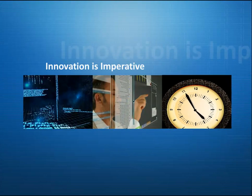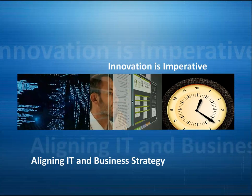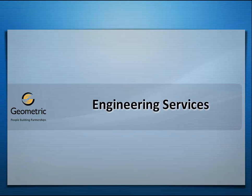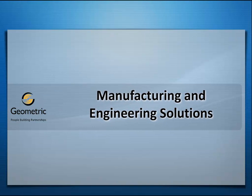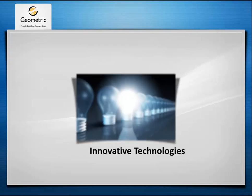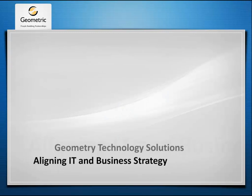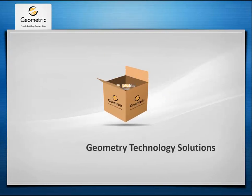In today's competitive marketplace, process productivity and knowledge management solutions are the need of the hour. With over 60 years of experience in engineering services and 20 years in developing manufacturing and engineering solutions, Geometric has the track record of nurturing, maturing and taking many innovative technologies and products to the market.